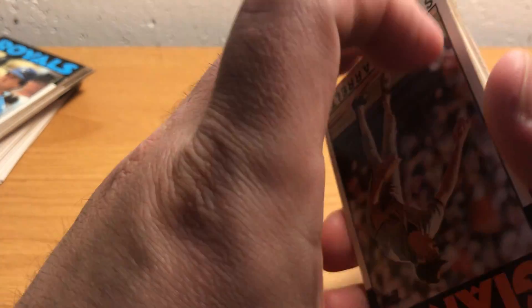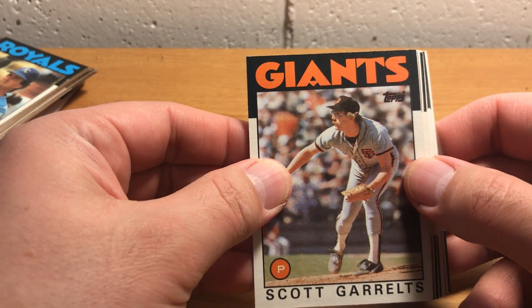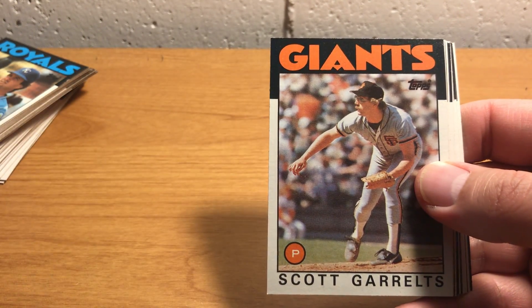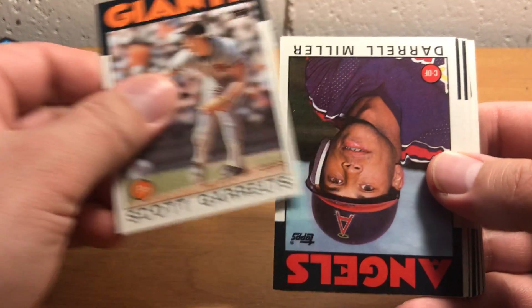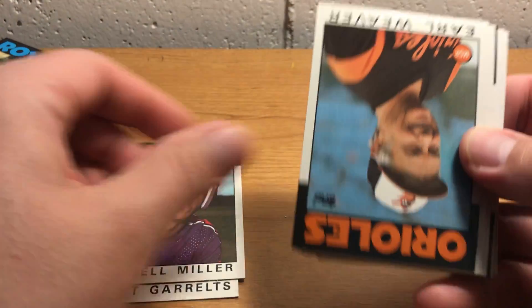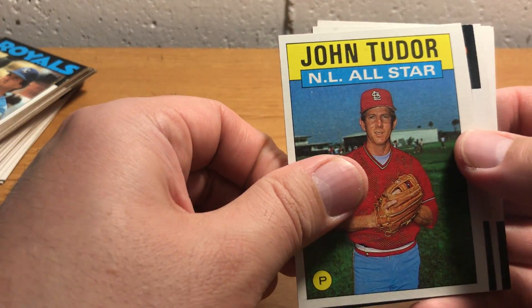There is a very cool error card that went uncorrected in this set — it's a Ryne Sandberg card, and the error is that the Topps logo does not appear on that card. It's kind of a fun one to see because it looks sort of weird without the Topps logo.